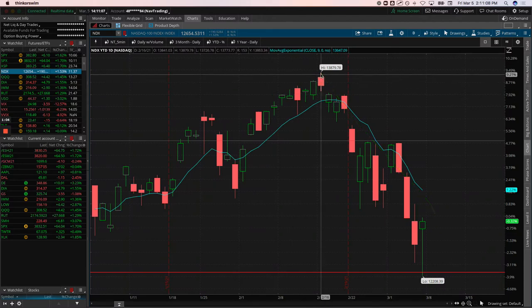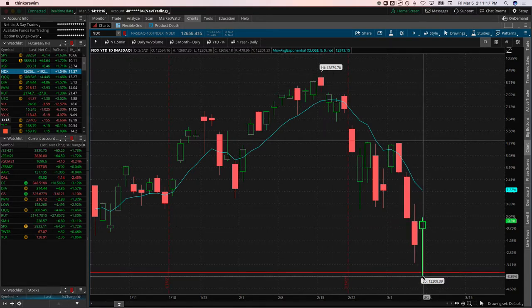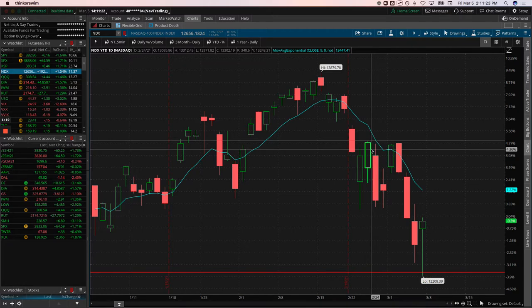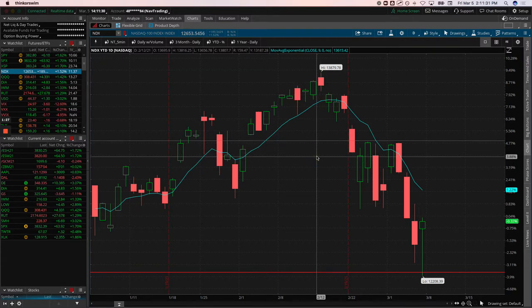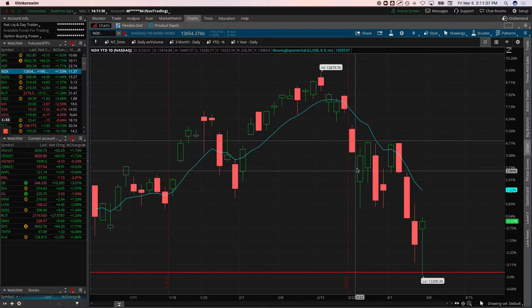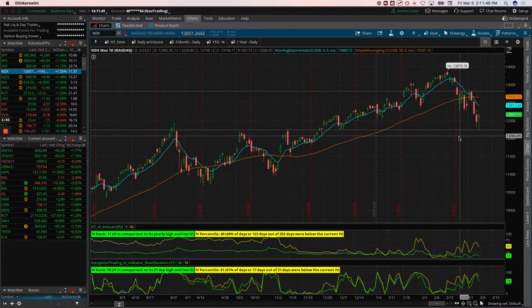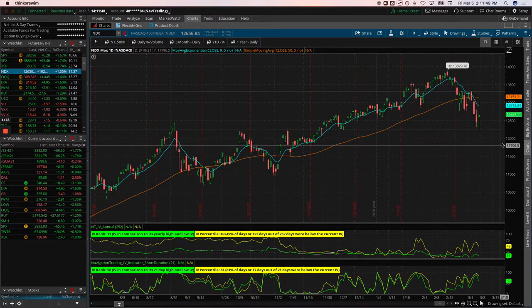The Nasdaq was up about nine percent at its peak year to date and dropped all the way down to minus four — that's a thirteen percent drop. A ten percent pullback or mini correction is not abnormal; we see that a couple times a year on average. The question is: is there more downside in the tank, or is this thing done bleeding and headed back to new all-time highs?